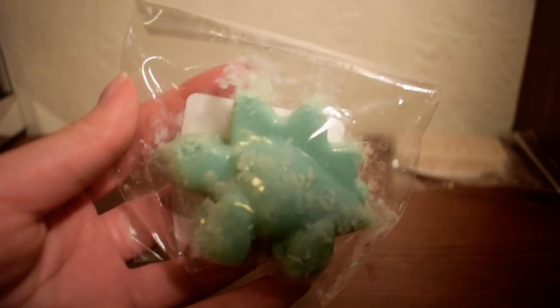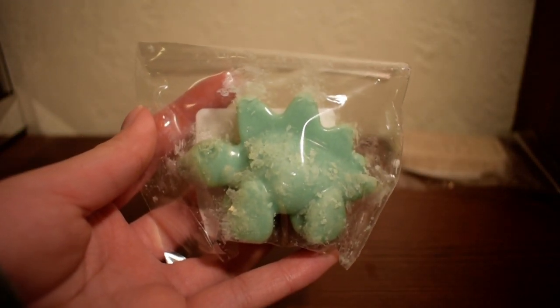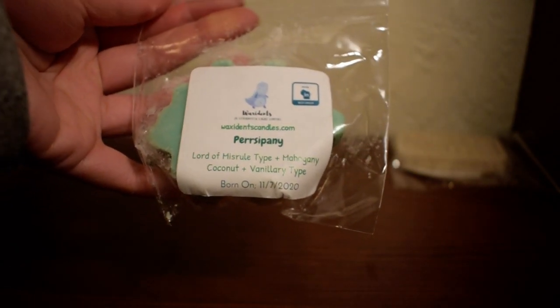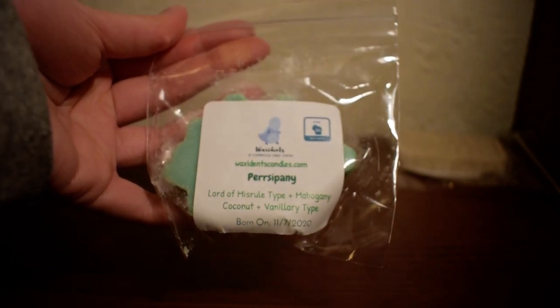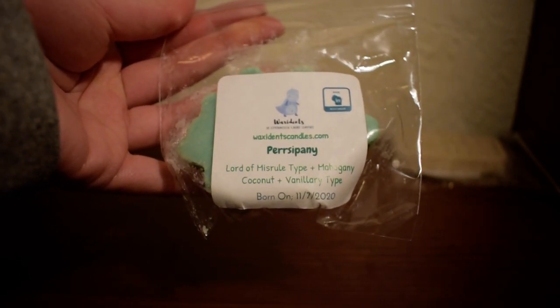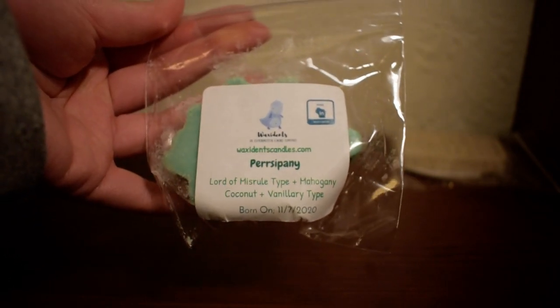And this is a cute little dinosaur. I smell mainly a lot of that mahogany, coconut, and the vanillary type. It smells like a very creamy vanilla mahogany scent. I don't smell much of the Lord of Misrule — maybe a little bit blended really well together — but overall I smell a lot of that mahogany, coconut, and vanillary type.